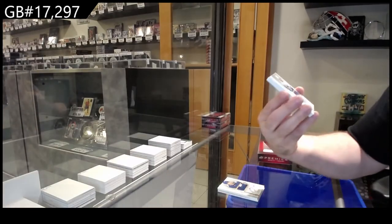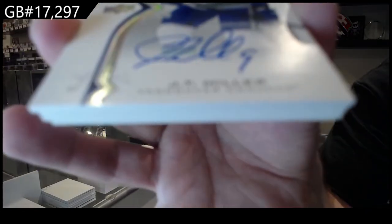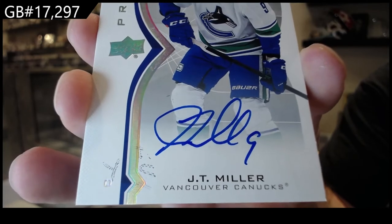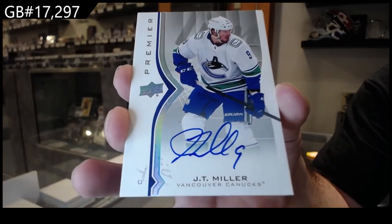For Vancouver — I don't know if that's supposed to be on the card or not — J.T. Miller autograph, bottom left. I'm not sure if that's on the card or what that is. That might be from a previous signature, maybe.